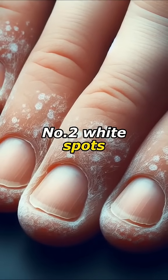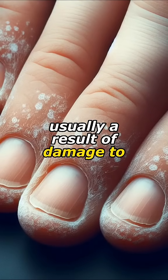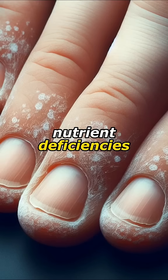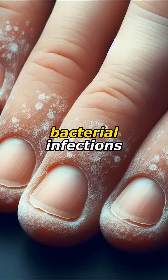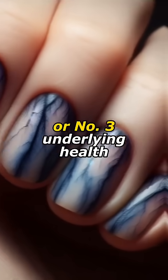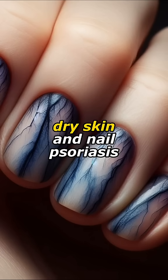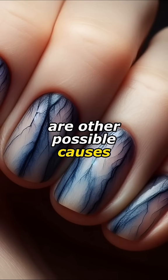Number two: white spots, usually a result of damage to the nail. They can also indicate nutrient deficiencies, chemical exposure, bacterial infections, or underlying health issues like diabetes or kidney disease. Dry skin and nail psoriasis are other possible causes.